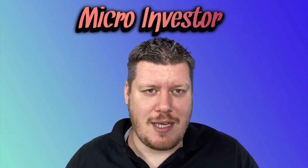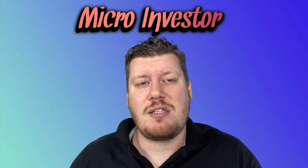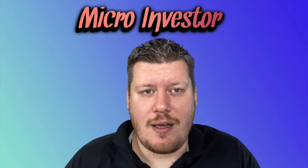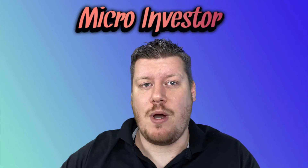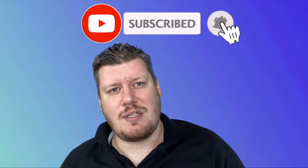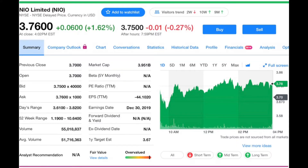Hey, what is up everybody, I am Jason and you're watching my channel Micro Investor. In this video I want to talk about the top 10 most popular stocks trading under $10 a share. I got this list from Robinhood's top 100 most popular stocks and just broke it down to the ones under $10. I'll share at the end of the video which stocks are my favorites, so let's get started.